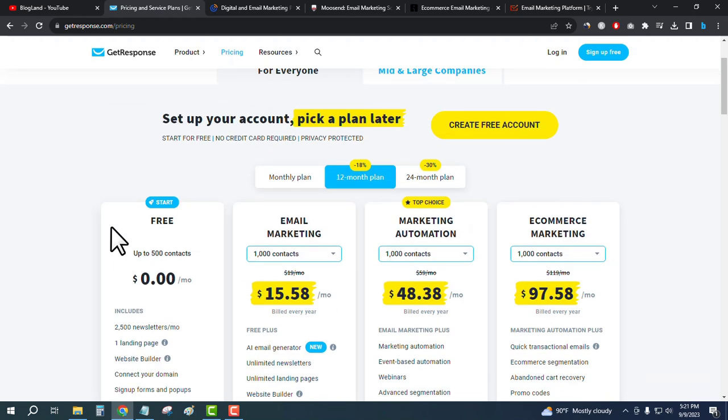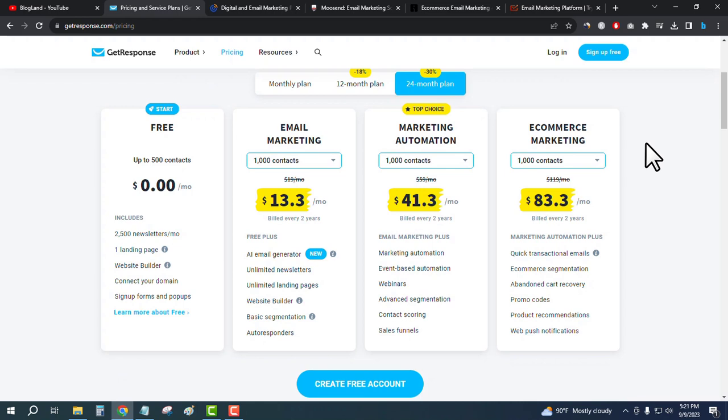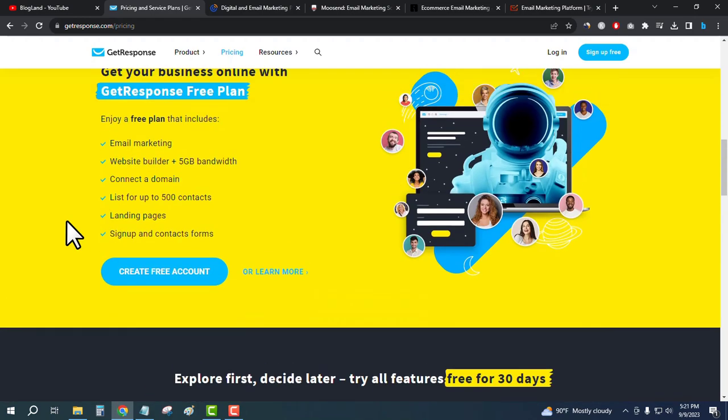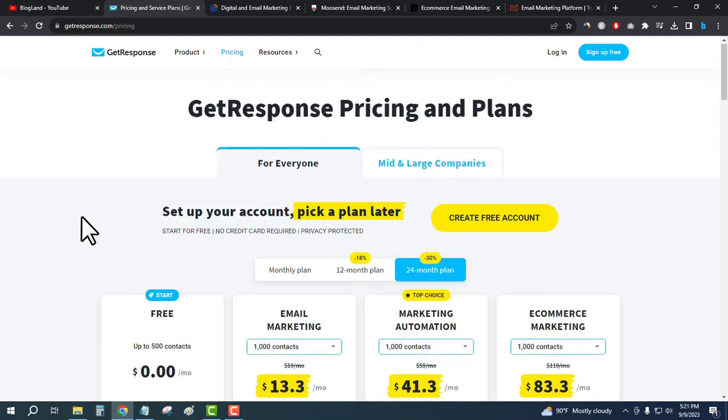You will get a 30% discount for a 24-month plan if you purchase any of the paid plans. The starting paid plan is only $13.30 per month for two years with the 30% discount, and you get an AI image generator, unlimited newsletters, and unlimited landing pages.